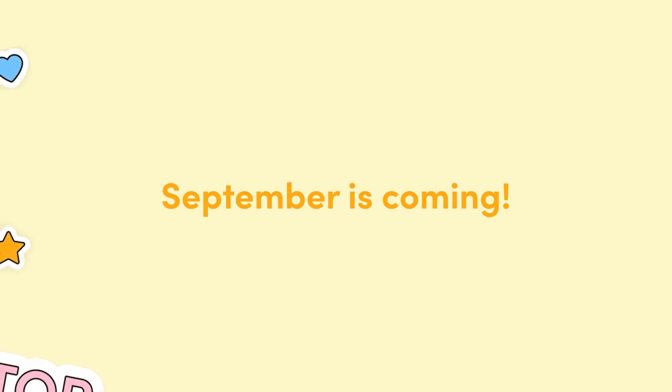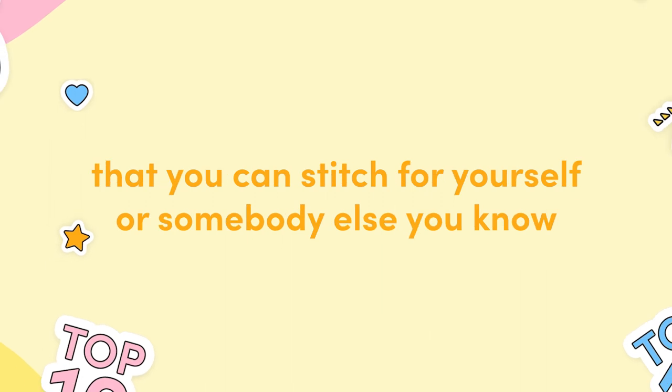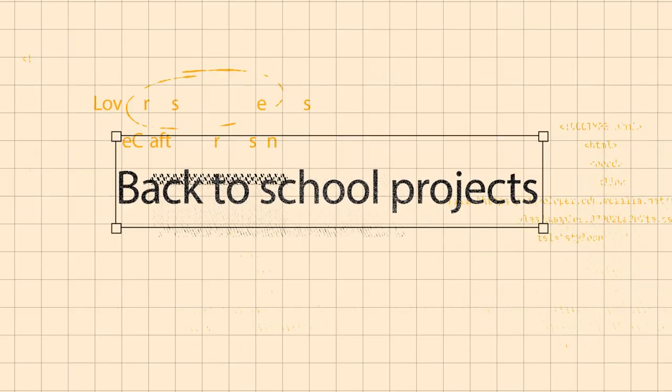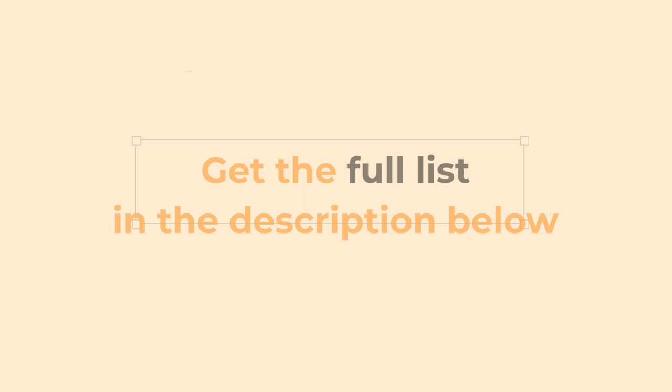September is coming, so here's a roundup of lots of inspirational makes that you can stitch for yourself or somebody else you know who is ready to start studying. Don't forget, all the pattern links are in the description below.